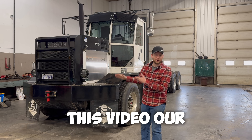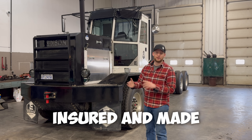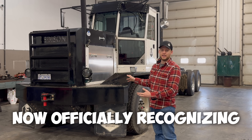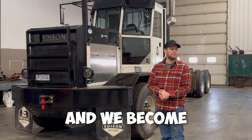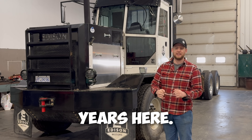In this video, our electric truck Topsy is going to be certified, registered, insured and made road legal. The government is now officially recognizing our truck made here in BC, and we become the first OEM manufacturer in 30 years here.